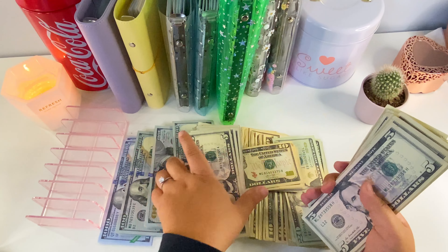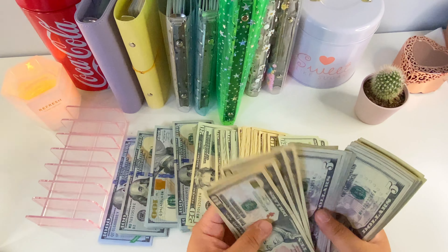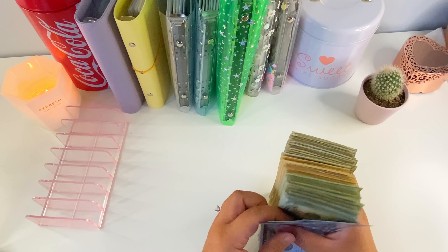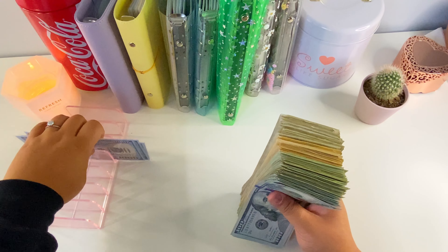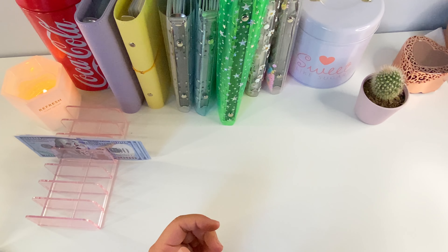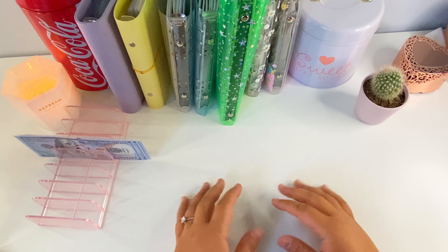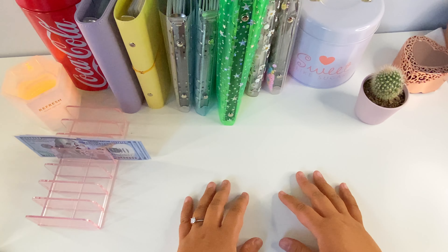We have a total of $7,400, which means we are taking back $4,900 to the bank — super exciting! I think if I had more $100 prop bills I'd probably take a little more back, but we were still able to make some swaps for envelopes we'll be spending from soon. Thank you so much for watching — please like, share, and subscribe. I'll talk to you guys later, bye!